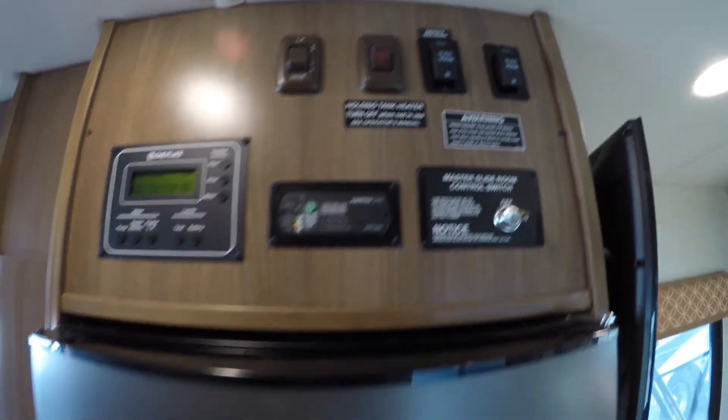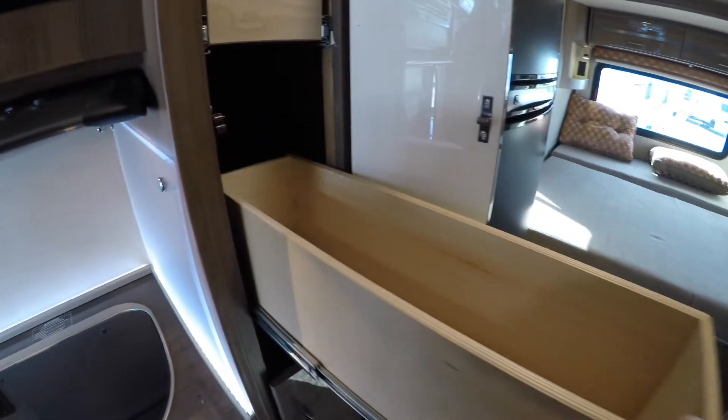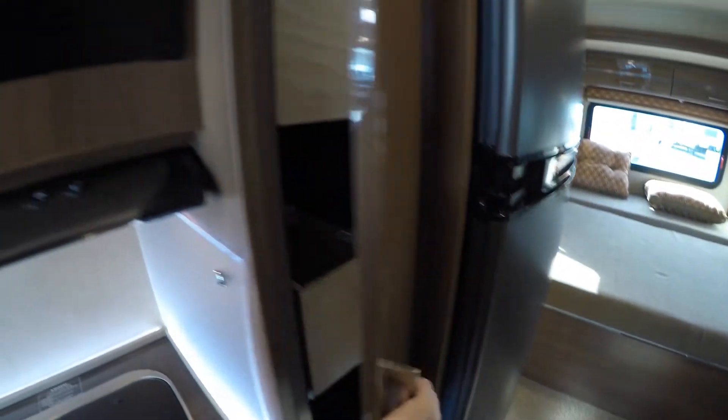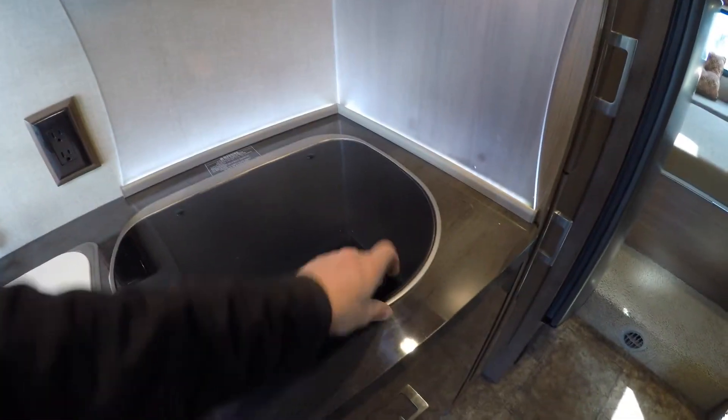All your controls for your slides. We've got nice pantry space — just pull out — and more of them down here as well. And your microwave, fan, and cooktop.